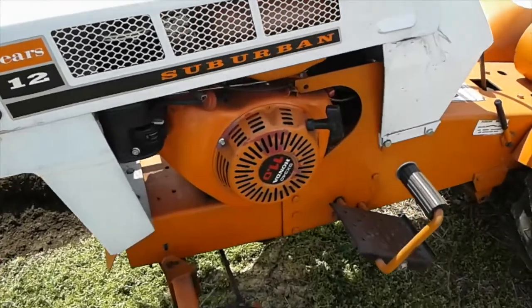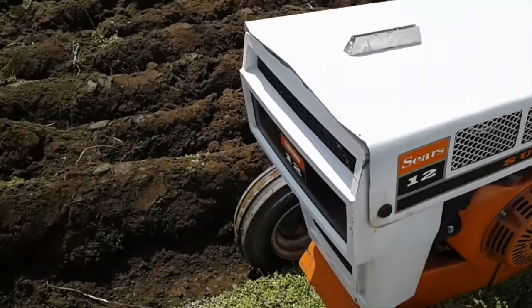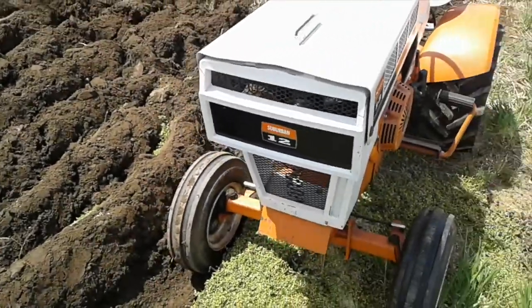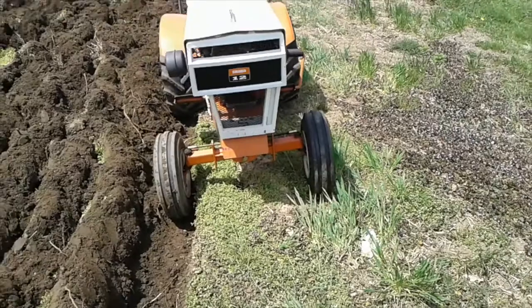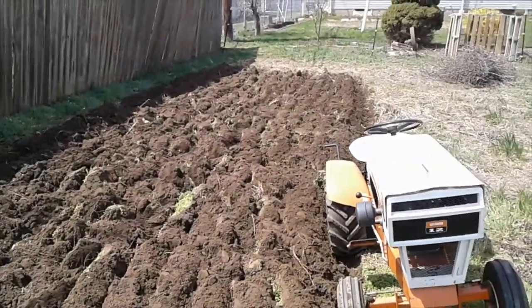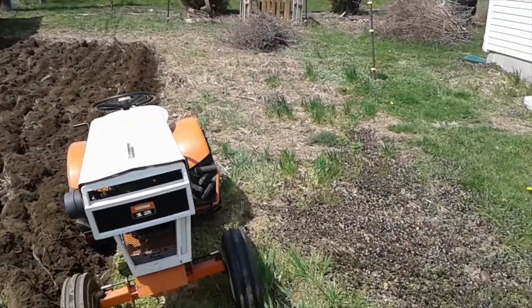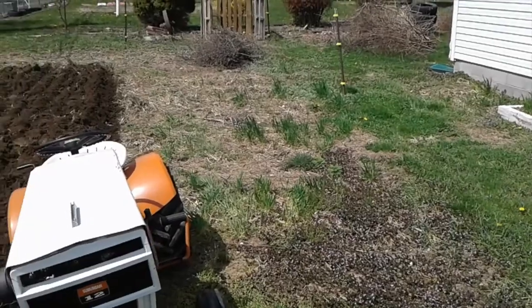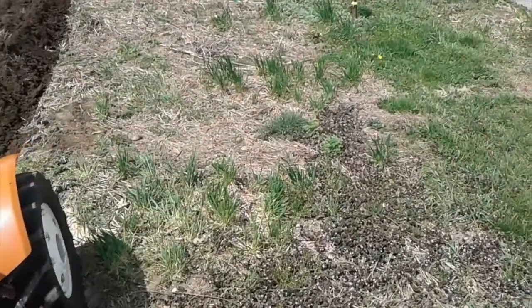There's that Honda clone engine — that'll get me a thumbs down or two from some people. Beautiful day here; it'll be about 80 today here in West Virginia. So I thought I'd get this spot turned over and let it set a few days before I disc it.